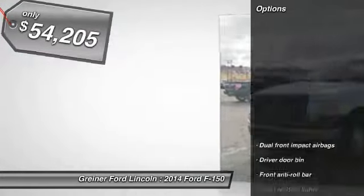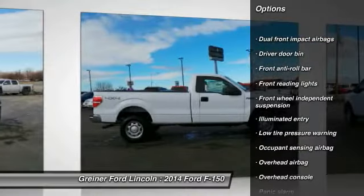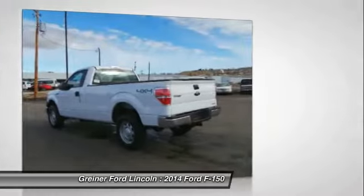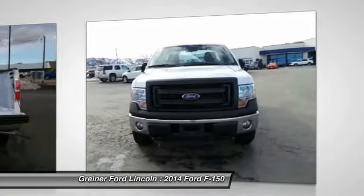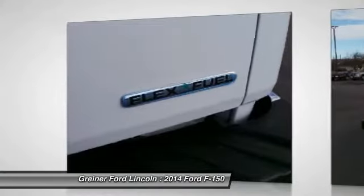Here are some of this vehicle's great options: traction control, dual airbags, air conditioning front, power steering, four-wheel disc brakes, power windows, security system, electronic stability control, panic alarm, overhead console. Come take a test drive today.